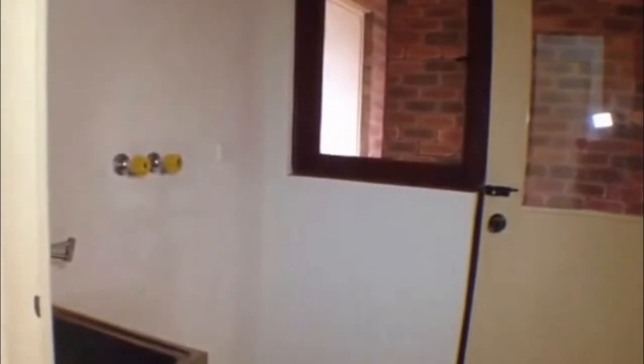Over to the left, we have our laundry area. You have a sink, room for a washing machine, and there is a door access to the external area. There's also a linen closet, and then through to a toilet area.